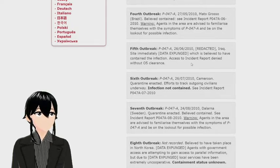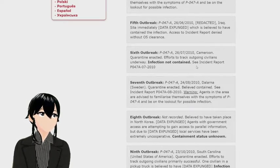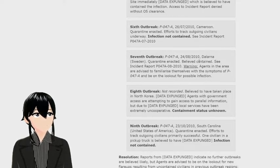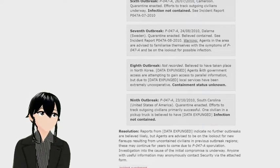Fifth outbreak: P-047-A, 26-06-2010, Iraq — site immediately actioned, believed to have contained the infection; access to incident report denied without O5 clearance. Sixth outbreak: P-047-A, 26-07-2010, Cameroon — quarantine enacted; efforts to track outgoing civilians underway; infection not contained. Seventh outbreak: P-047-A, 24-08-2010, Dalarna, Sweden — quarantine enacted, believed contained. Warning: agents in the area are advised to familiarize themselves with the symptoms of P-047-A and be on the lookout for possible infection.